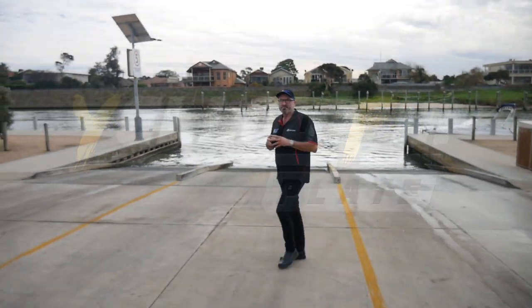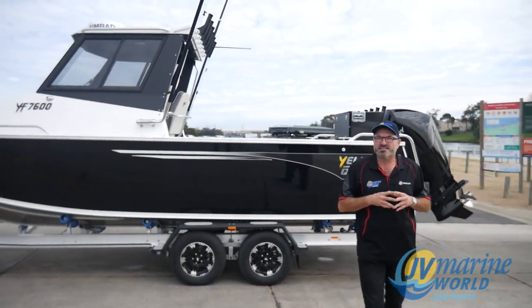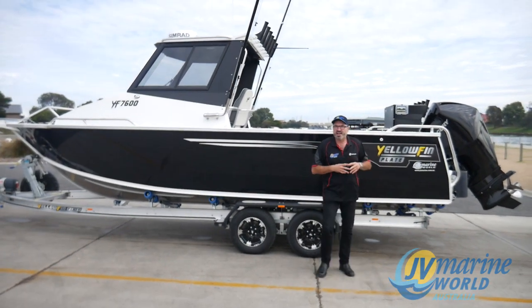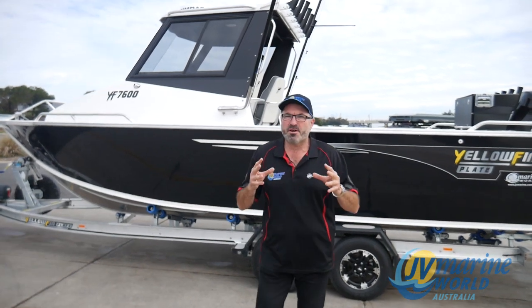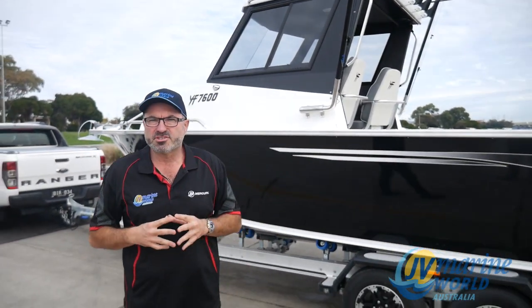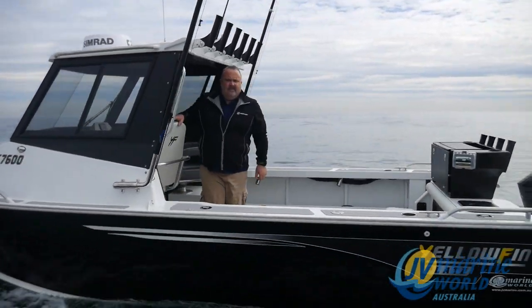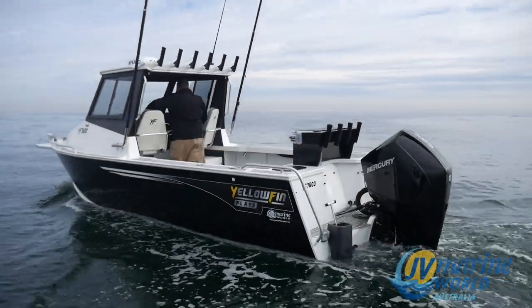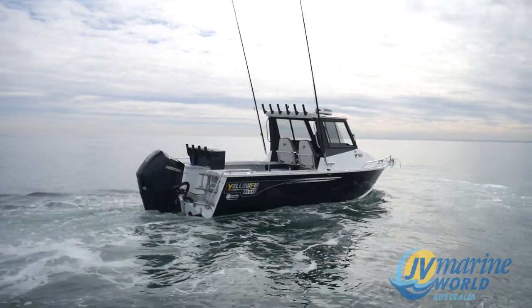Hello everyone, Mark Stav, JV Marine. We'd just love to show you over our magnificent Yellowfin 7600 Southerner Hardtop — what a fantastic offshore weapon this boat is. It is very well designed for heavy duty use offshore and this customer has fitted a number of aftermarket options on this boat. I just want to show you a couple of the features he's built for this boat.